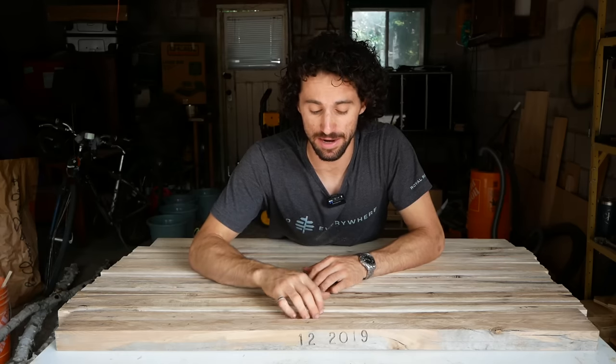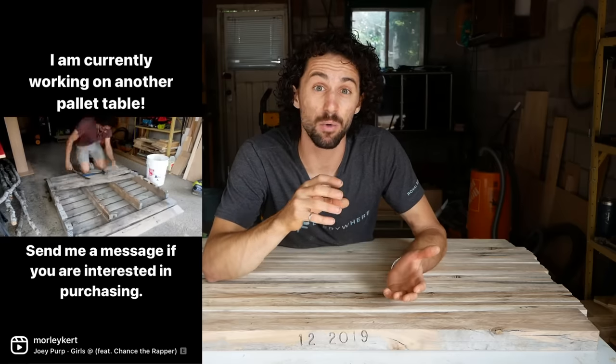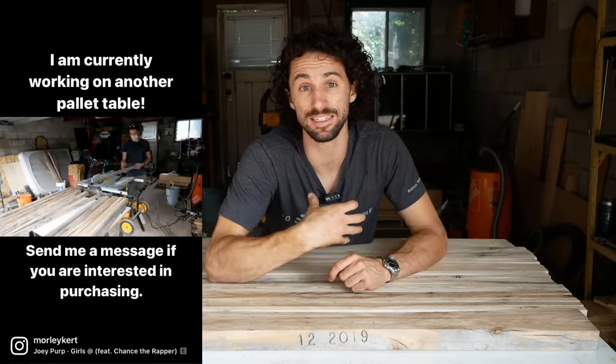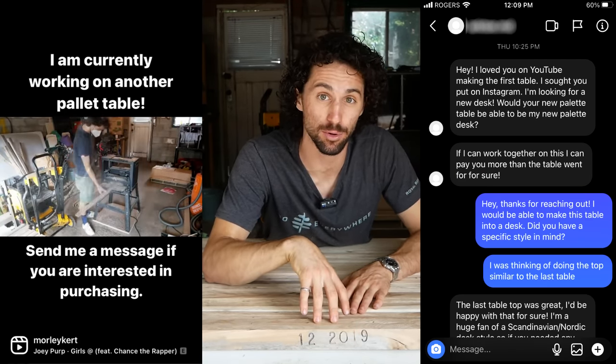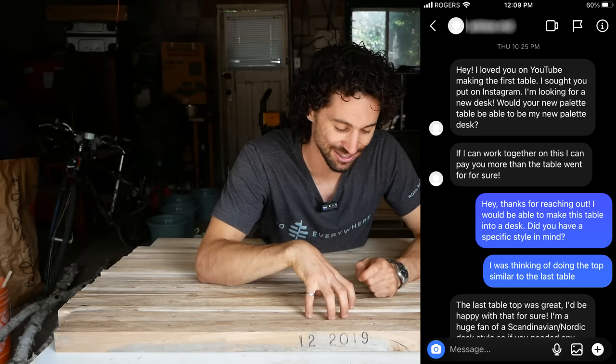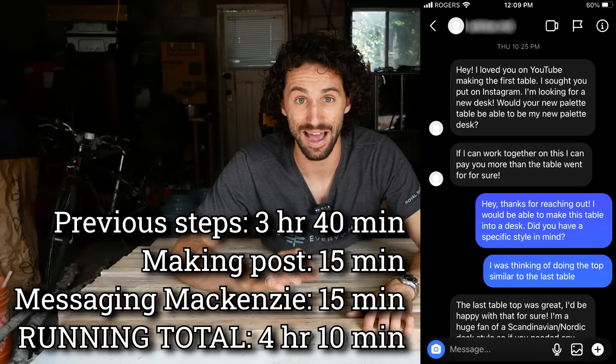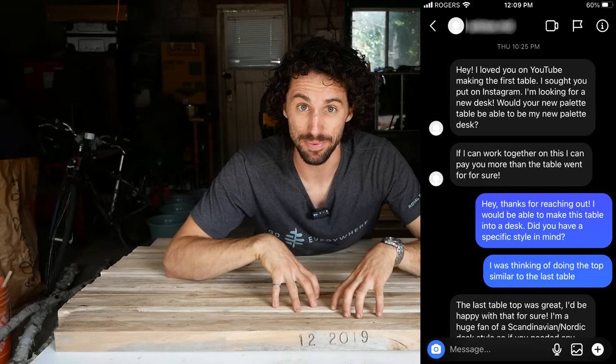It's a new day and a lot has happened. Last night I was thinking about my last pallet table — I built that entire table start to finish before finding a buyer, and luckily sold it to Mikayla and her husband for $550. This time, I made a post on Instagram saying I was working on another table and if anyone was interested in buying it in advance, to send me a message. That way they can customize it. And it worked — Mackenzie reached out, super interested in getting this made into a desk. We traded ideas and locked it in. She's in Toronto, and wants exactly the look that this pallet wood provides. I'm so excited. I think we're ready to glue this baby up.